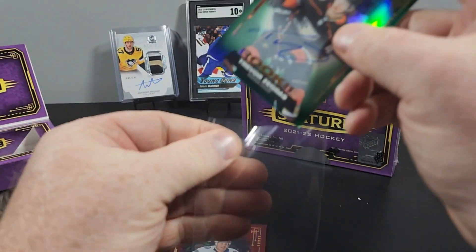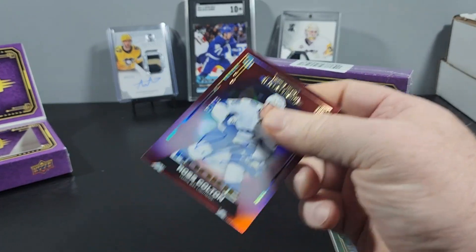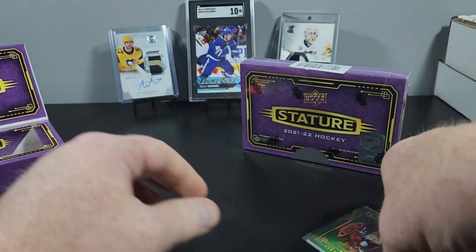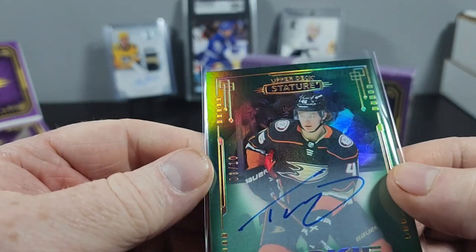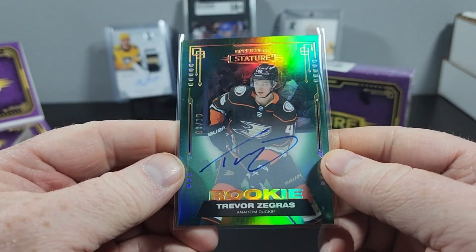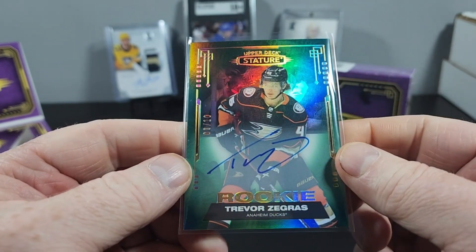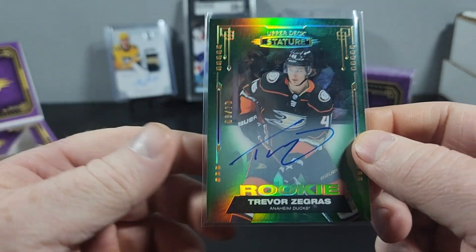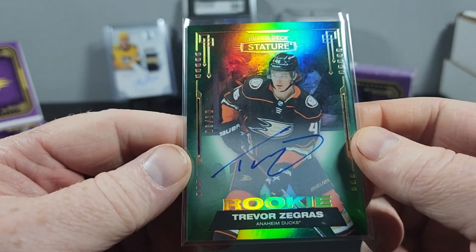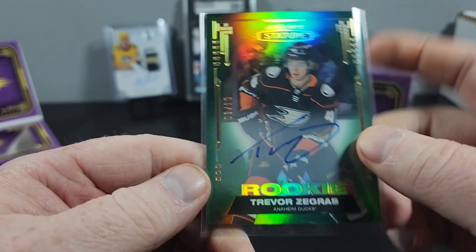I like Ross Colton, but that Zegris is pretty phenomenal pull right there in my opinion. I don't collect Zegris, so this will be going up on eBay. I'll put a link to my eBay store in the description below. That is awesome.